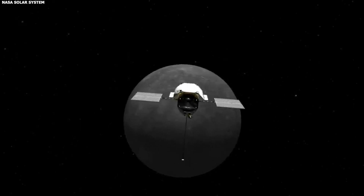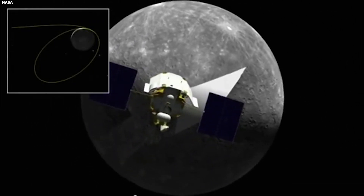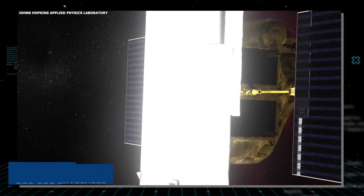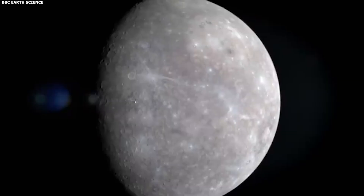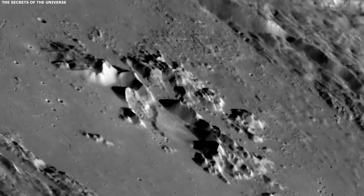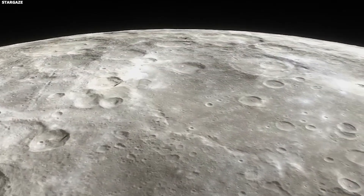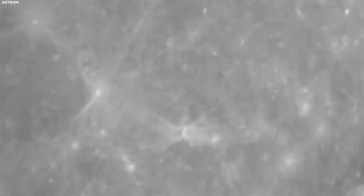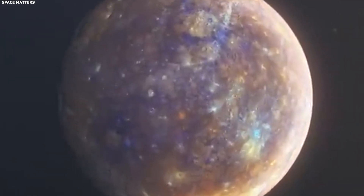These little facts turned everything we thought we knew about Mercury upside down. Fast forward 31 years, and NASA was back with Messenger. After all, one mission wasn't enough to figure out its secrets. Unlike Mariner, Messenger decided to hang around Mercury for a bit, giving us 200,000 snapshots of stuff we'd never seen before. The big reveal? Weirdly high levels of calcium and magnesium on the planet's dark side, raising all kinds of questions about what's going on over there.